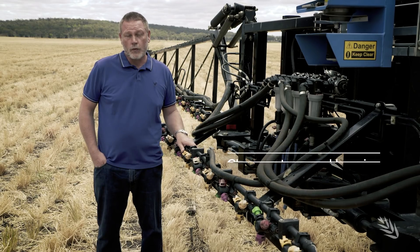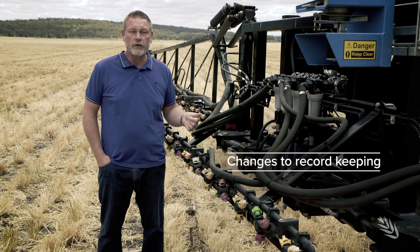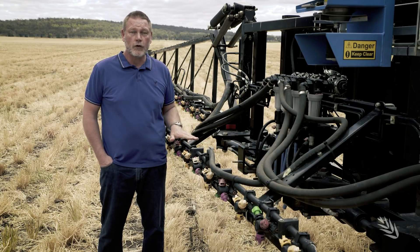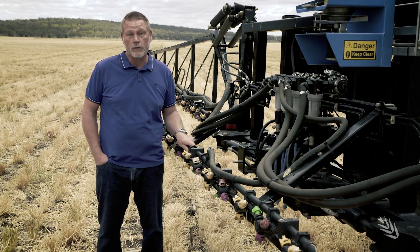Other changes included in the 2,4-D label: there's a minor change to the record keeping, so you have to record the height of the boom when you're spraying, as well as all the other weather conditions — wind speed, direction, temperature, humidity at the site of application — as well as the nozzle pressure and the operator. So the standard things you should normally record.